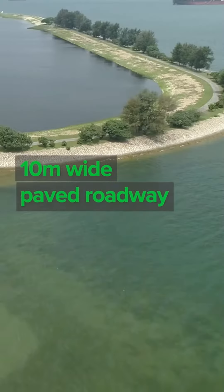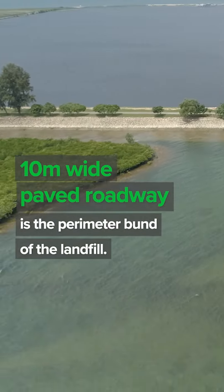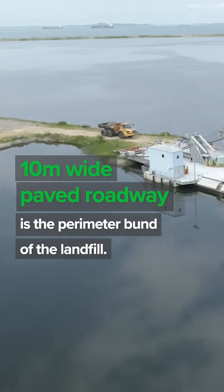This is a 10-meter-wide paved road. It is the perimeter band of the landfill. It provides the necessary access for all the landfill equipment, allowing a safe and efficient operation.